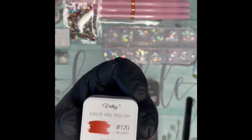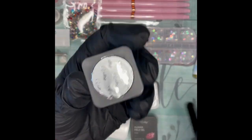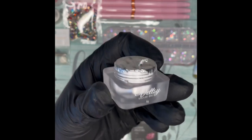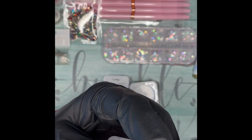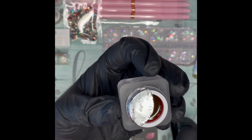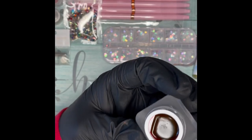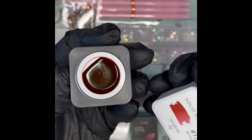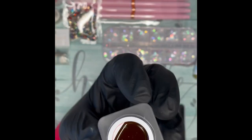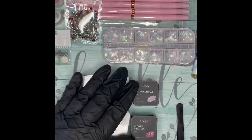And then last but not least, number 120 Go Lucky. Now this one does look like it's sort of been opened already, but it looks fine. It's a beautiful color — it looks raspberry to me, or wineish. I'm excited to see what they all look like in swatches.